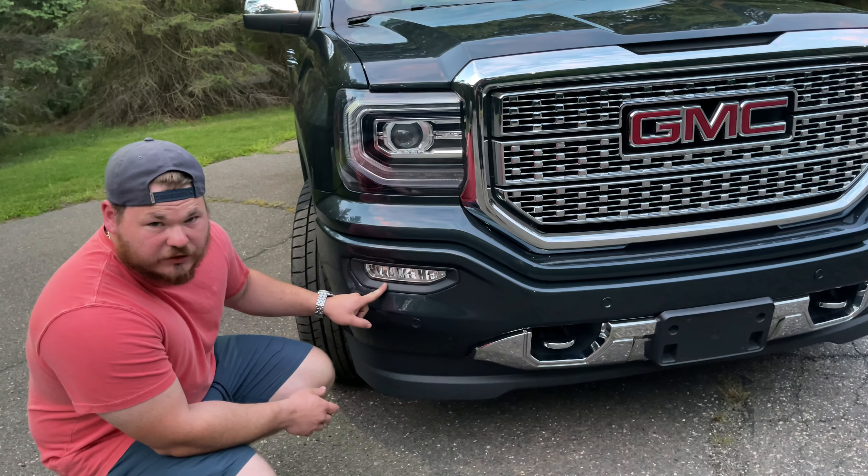Inside, it's got the Onyx Black interior with the eight-inch digital cluster giving you tons of information. It has the IntelliLink infotainment system — pretty easy to use — plus wireless charging in the center console. The center console itself is massive. There's a power sunroof, a power sliding rear window, LED interior lights, and a Bose premium seven-speaker sound system with a subwoofer in the center console. Good highs and lows — it's not like the old Bose.